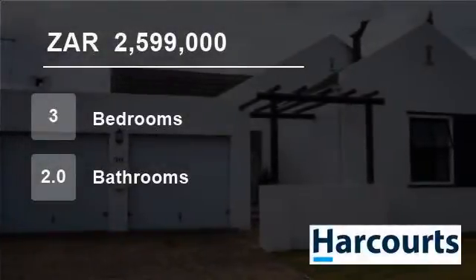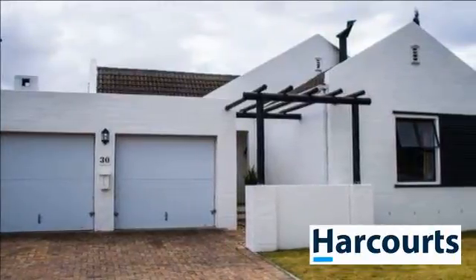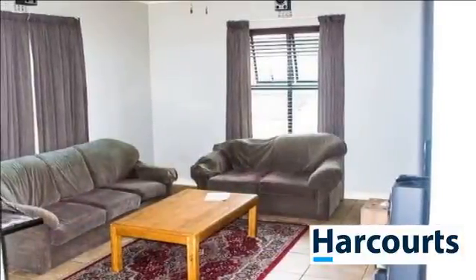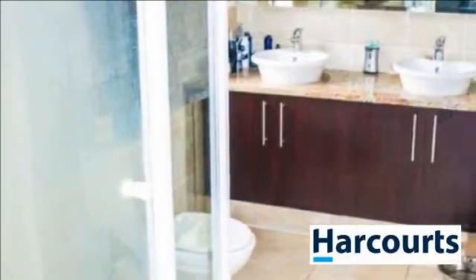Welcome to this three-bedroom house for sale in Pinehurst, Durbanville, Western Cape, South Africa for R2,599,000. Looking for a three-bedroom home in Pinehurst? Come view this home in Oakwood Estate, which offers lots of parks and access-controlled entry into the estate.